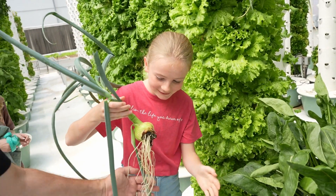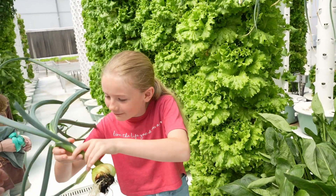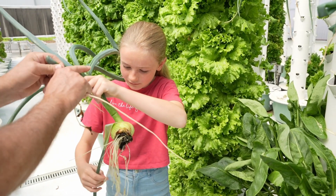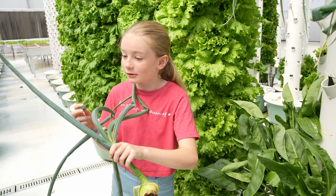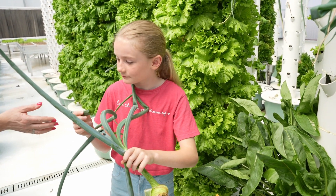Look at the hairy things on the end of that — what are they called? Roots! Wow, it's so very young! Do you like onions? Yes! Here, try this — that's really good! Very good, very very good!